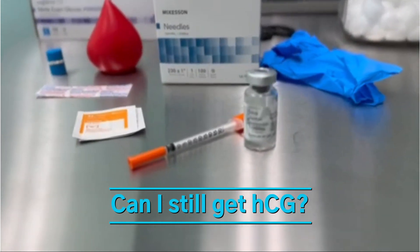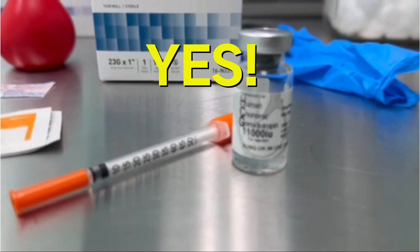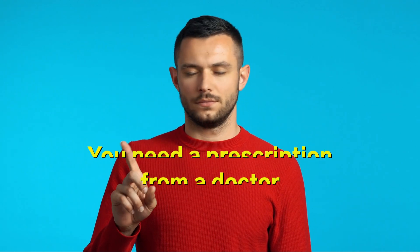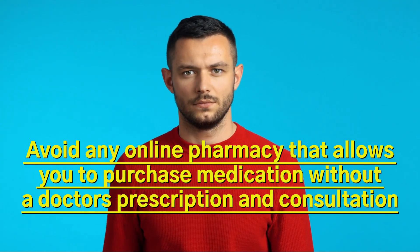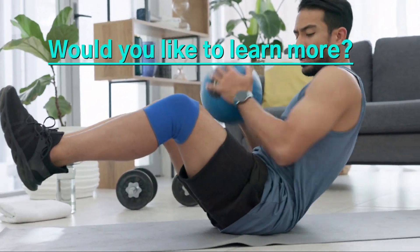Can I still get HCG? Yes, absolutely. There are many options available from reputable licensed U.S. pharmacies. There are many online pharmacy websites which market and sell medications; however, they are illegal and lack the oversight and testing that U.S.-based accredited pharmacies undergo for purity and sterility of all medications they manufacture and distribute.